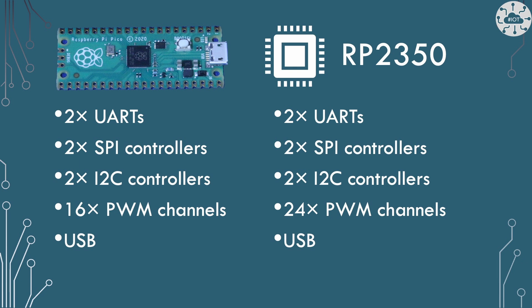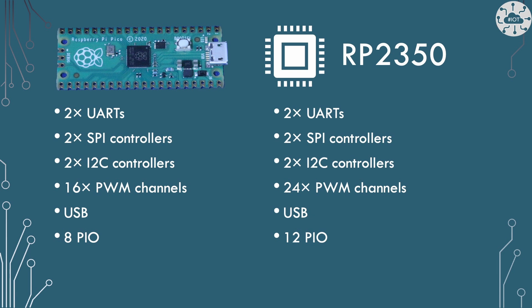On the upgraded interfaces, we have parity with the same two UARTs, two SPIs, and two I2C interfaces. The number of PWM channels has gone up from 16 to 24. It's USB 1.1 on the Pico 2 board. For PIOs, we've gone from 8 up to 12 — essentially an additional PIO block. The PIOs now have support for more than 32 instructions, though each block is still limited to handling 32 at a time.